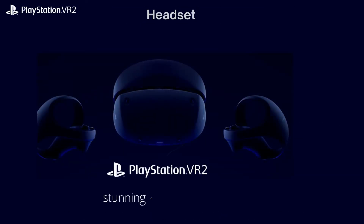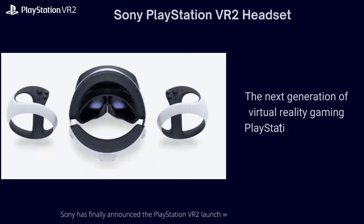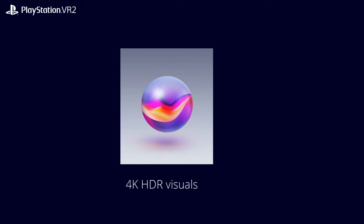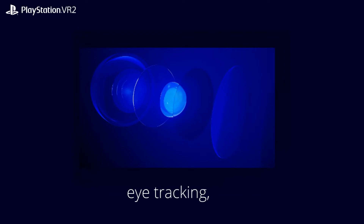Experience new sensations with stunning 4K HDR visuals and groundbreaking new controllers made possible by the power of PS5. Enjoy heightened sensory and emotional experiences as PSVR2 Sense technology combines eye tracking, headset feedback, 3D audio, and the new intuitive PlayStation VR2 Sense controller to create an incredibly deep feeling of immersion.